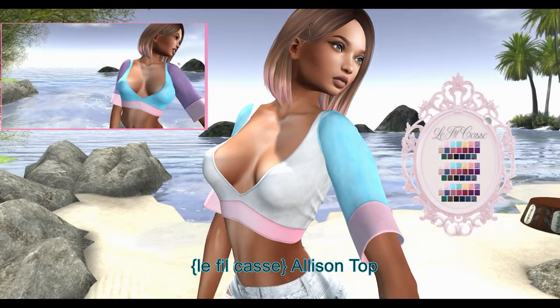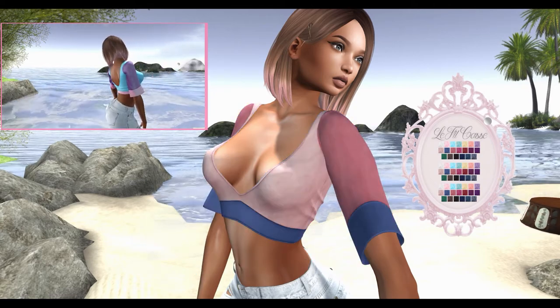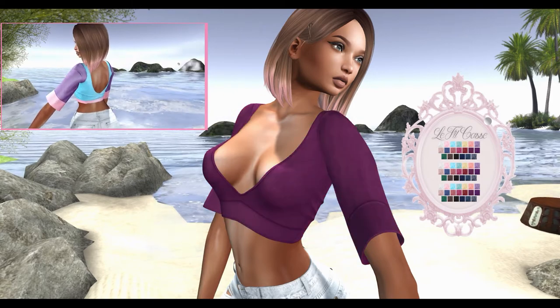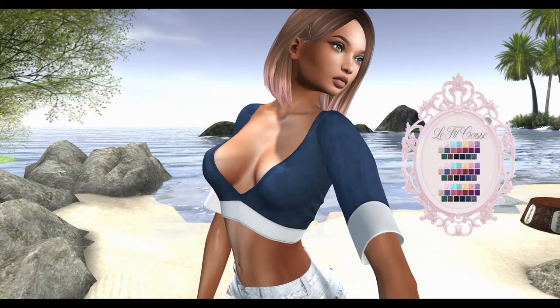Next from Laphise Cassidy, we have the Allison Top. This shirt can be worn by the Freya, Isis, Maitreya, and Hourglass Mesh Bodies. It can be changed into 20 color variations.